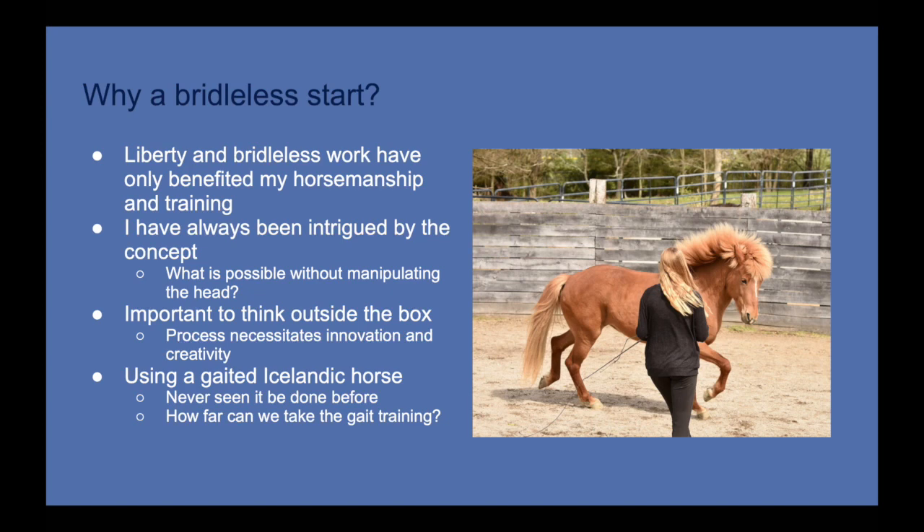I've always been a fan of thinking outside the box in horsemanship. I think this process of doing a bridleless start will necessitate innovation and creativity on my part, and that's really important because as horse people we should always be challenging the status quo. Traditions are important — it's important to learn and perfect methods that are tried and true — but it's also important to question those methods and try new things that aren't tried and true, and see where that takes you.